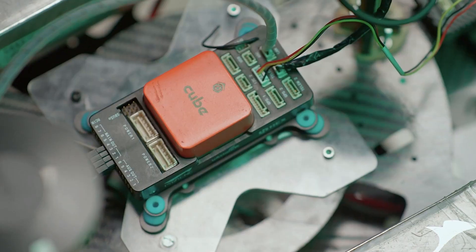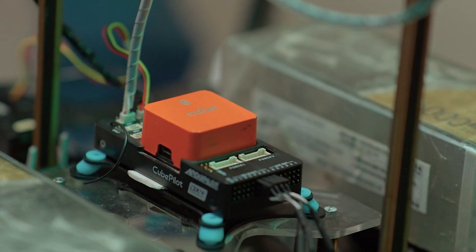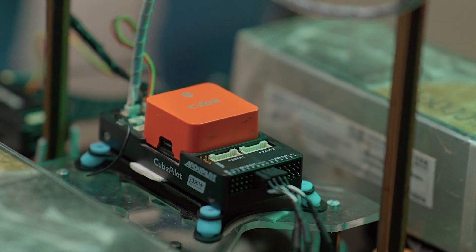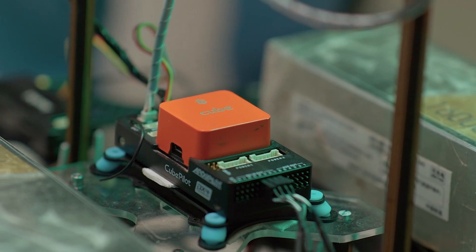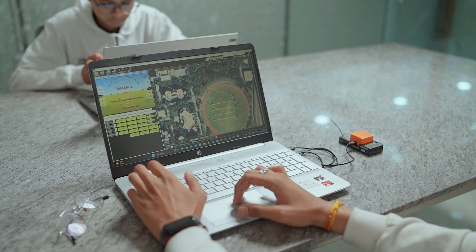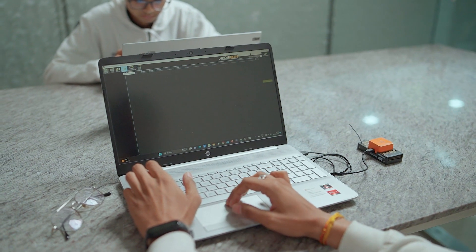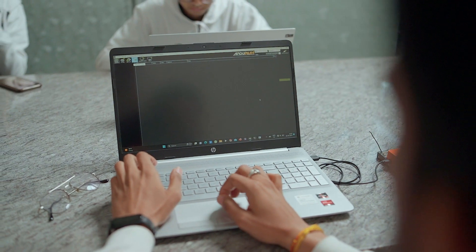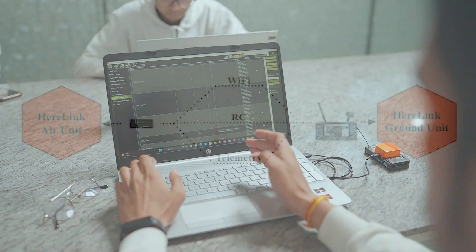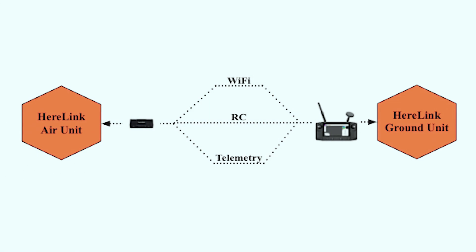The team has opted to utilize the Pixhawk Cube Orange as the flight controller and ArduCopter as the primary autopilot. The flight controller has built-in support for many sensors such as gyroscope, barometer, magnetometer and accelerometer, while also having the support of redundancy sensors. The GCS used is Mission Planner, which has built-in support for Python scripting and has been modified according to the team's needs. It is efficient in changing waypoints, monitoring flight controller parameters and other onboard systems, and is used to give manual inputs as required.